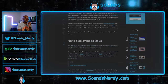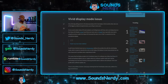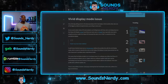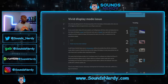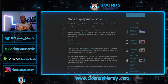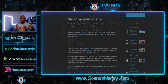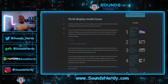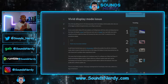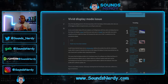Fresh out of the box is the vivid display mode issue. It seems like the vivid display mode appears the same as the natural mode that Samsung has on their phone. Samsung devices come with options for a few different display modes, but the vivid display and the natural display mode are pretty much the same thing right now.